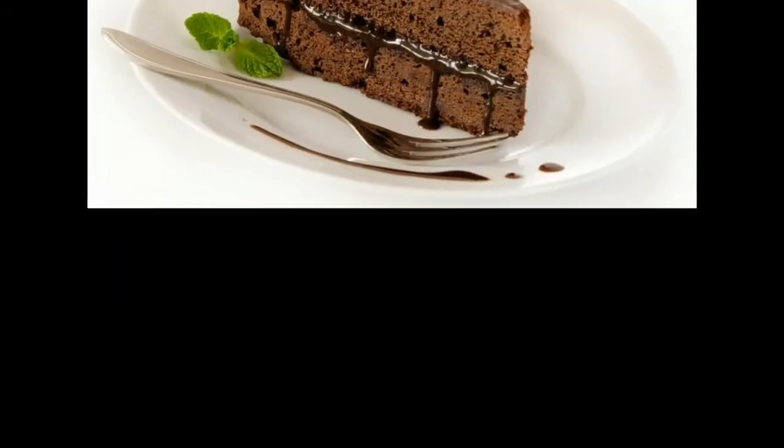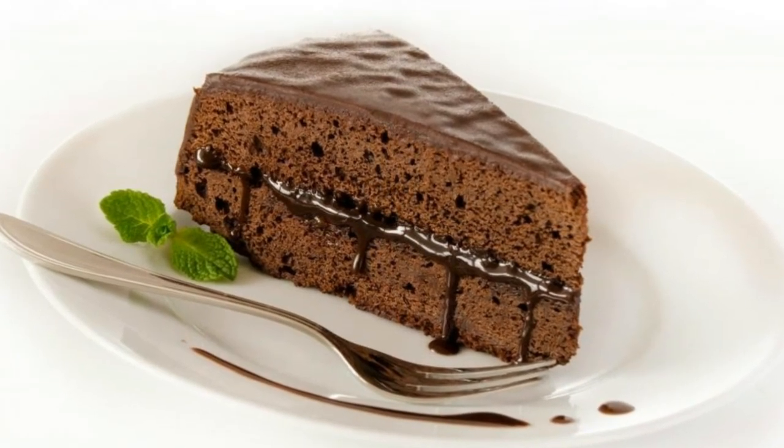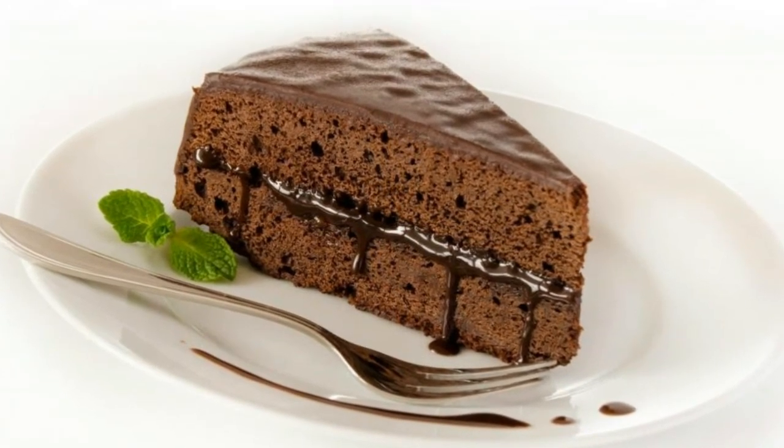Occasionally, black vomit can be caused by something a patient has eaten, as in the case of a patient who eats a dark food like chocolate cake and then feels sick. If there is no dietary explanation, the dark vomit may be a sign of a medical emergency.